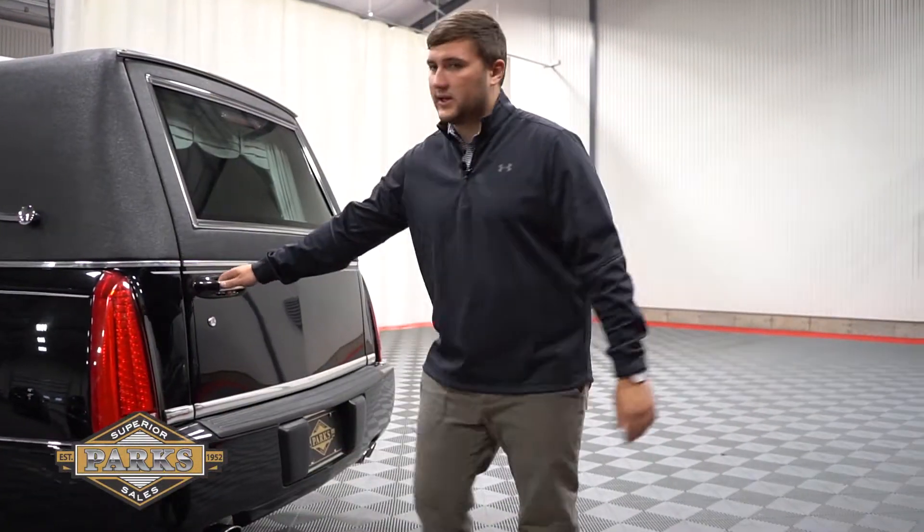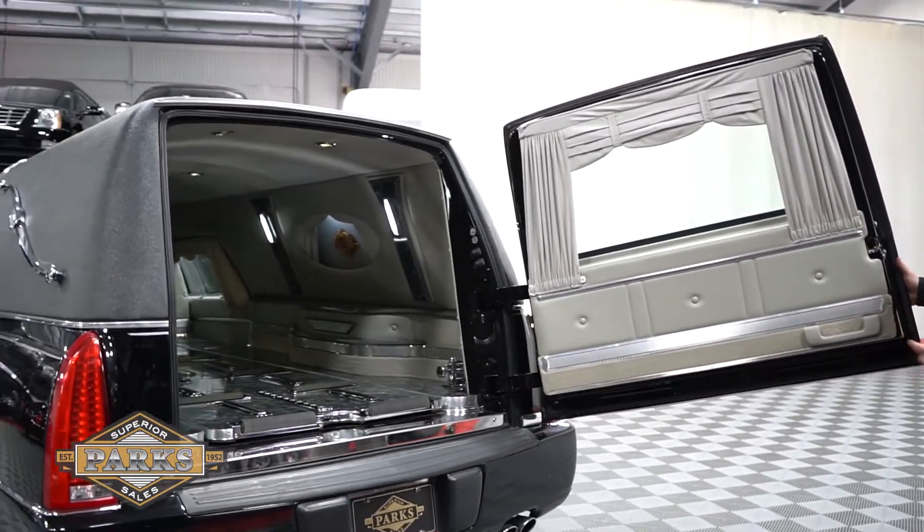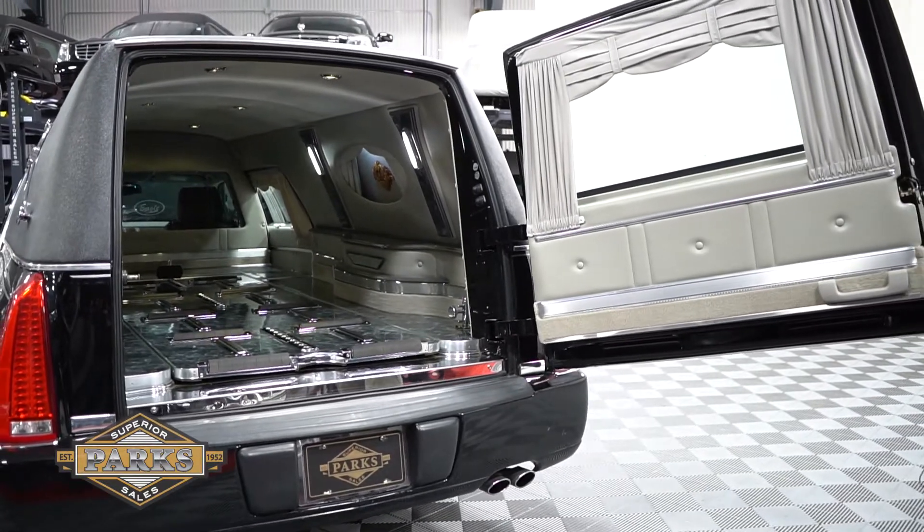Here you'll also see it is a right-handed hinge door, which is great for the city in case you have to open up onto any city streets. This right-hand hinge will keep it away from going into the street.